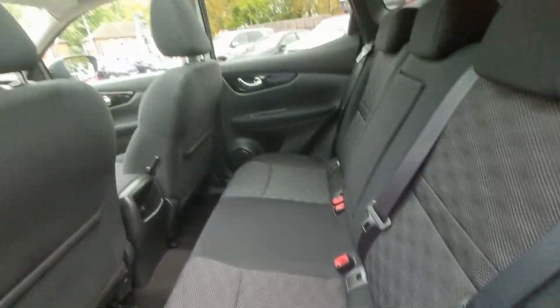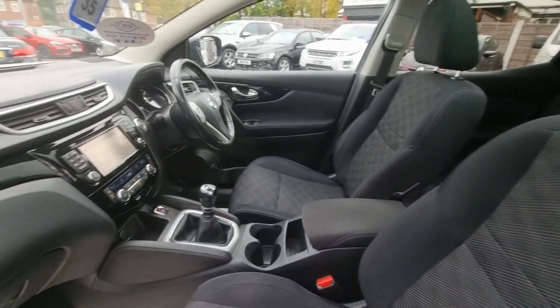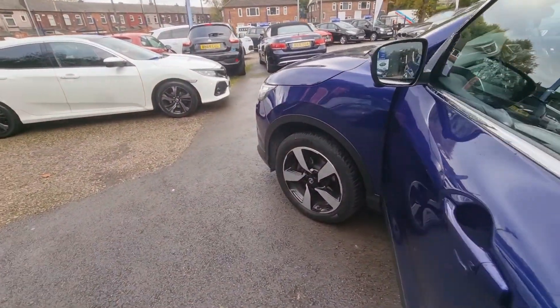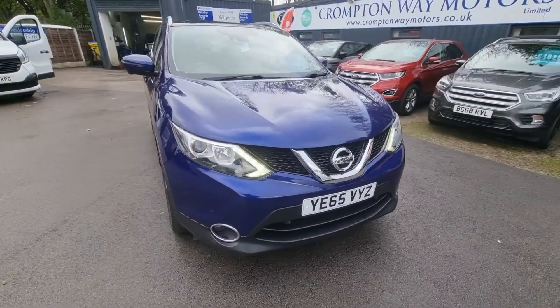It's packed full of spec. It comes with panoramic glass roof with a sun blind, satellite navigation system, cruise control and speed limiter, Bluetooth phone prep and much more. The refiner's figures on this vehicle — so if you're interested just give us a call on 01204 393 181. Thank you.